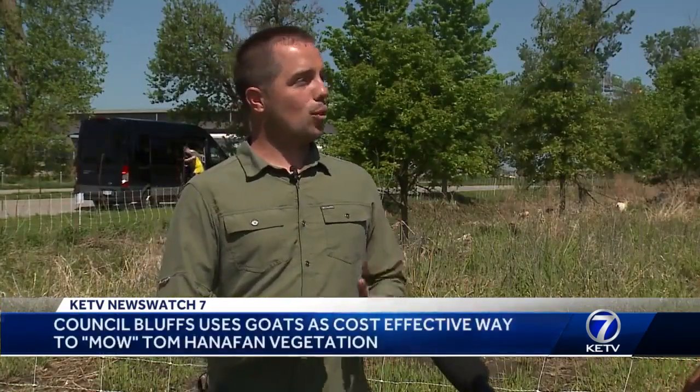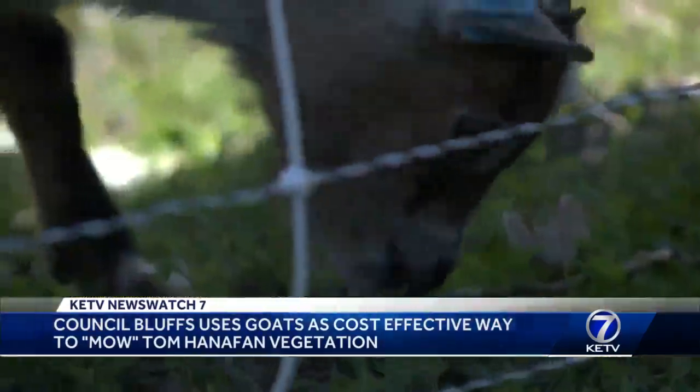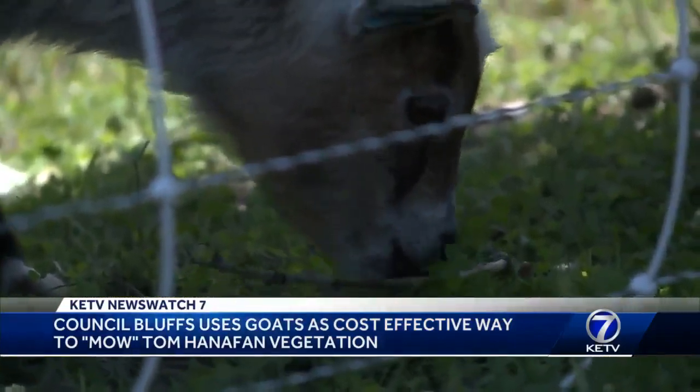Goats really love woody brush — they love kind of junk trees, like hackberry trees. This is Matt Vermeersh's herd. He works under the umbrella company Goats on the Go, providing environmentally safe ways to clear brush.